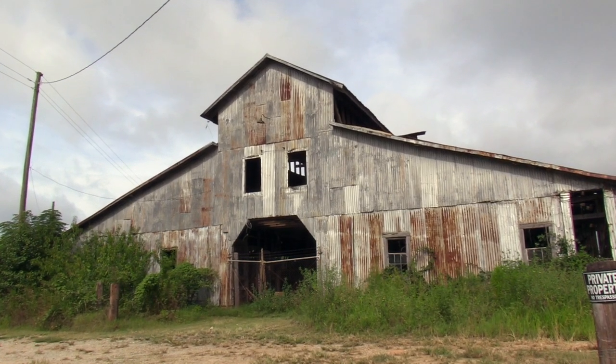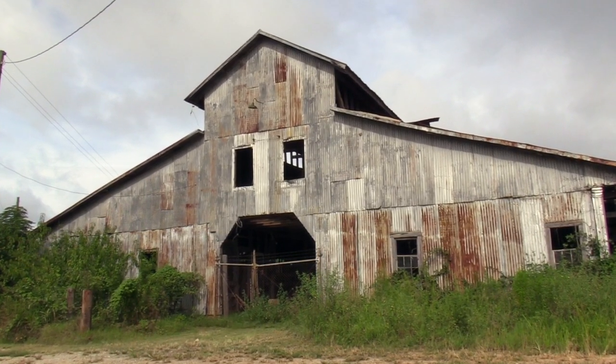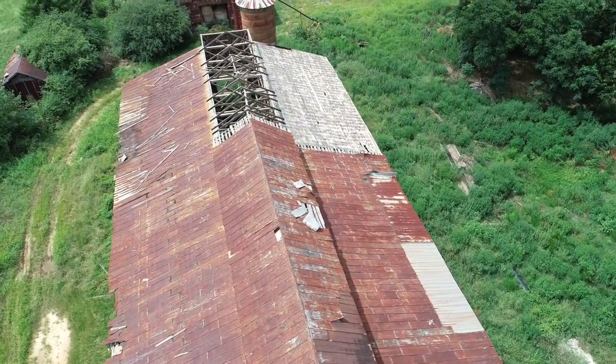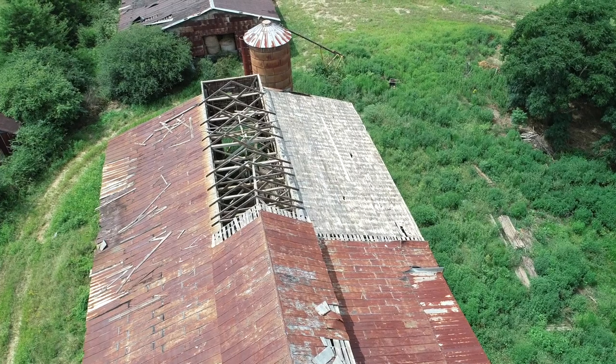Give me the history of that mule barn. Well, not being from that community, I'm sure there's a lot of people who could do that in a lot more detail than I can, but the bits and pieces I've gathered — it was built somewhere around a hundred years ago. It was kind of a central part of that community. A lot of mules were brought in, they were broken and trained there, and then a lot of people went there to buy mules.